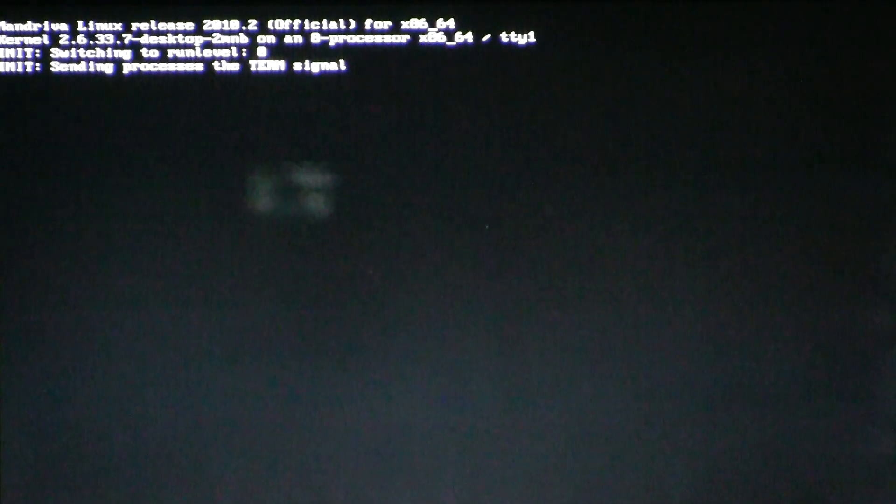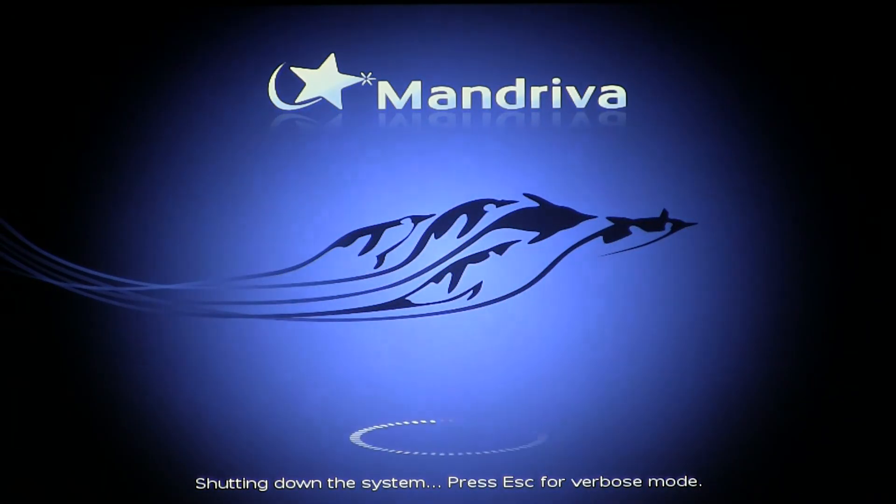And of course, with any fast system, it's imperative that it shuts down quickly as well, as we can see here.